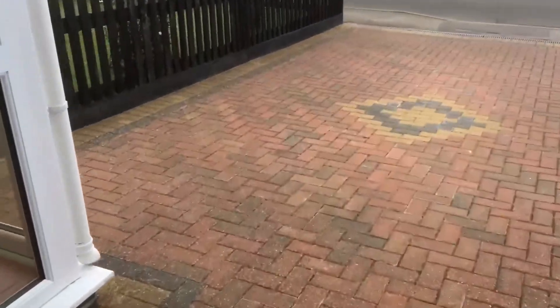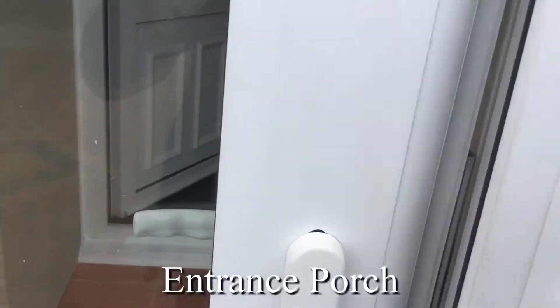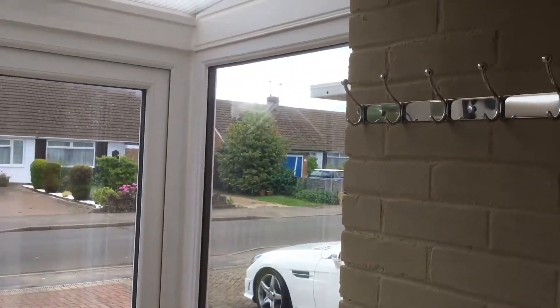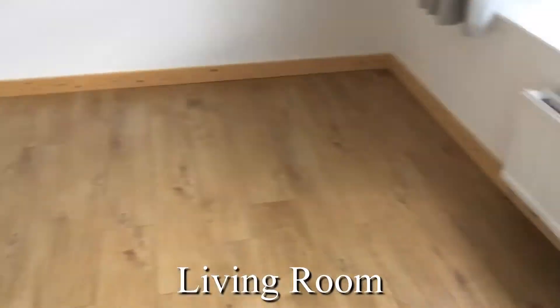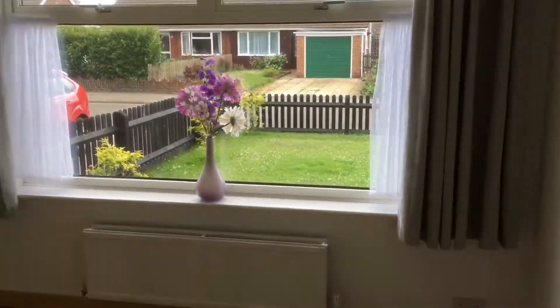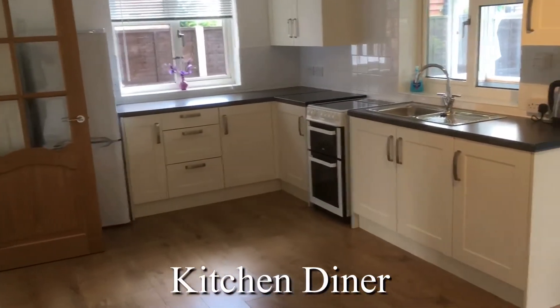The garage has a solid roof and is in great condition, as is the rest of the property. Going through the entrance porch, the property is double glazed, with lovely wooden flooring running throughout the ground floor and lots of light coming in through the windows. An impeccable finish with a lovely flow created by the wooden flooring running throughout.